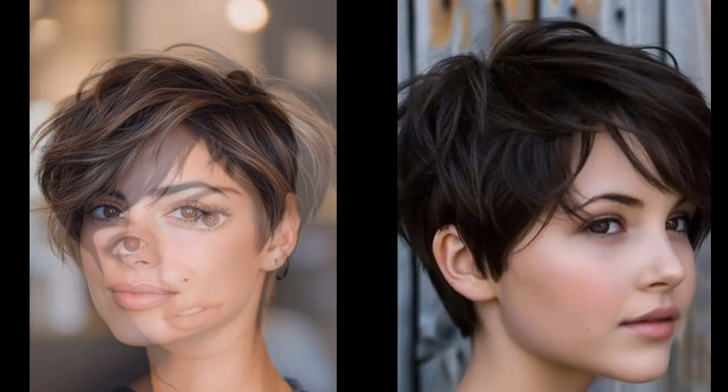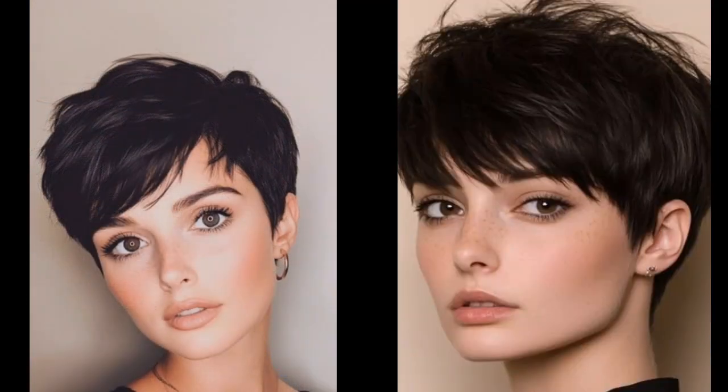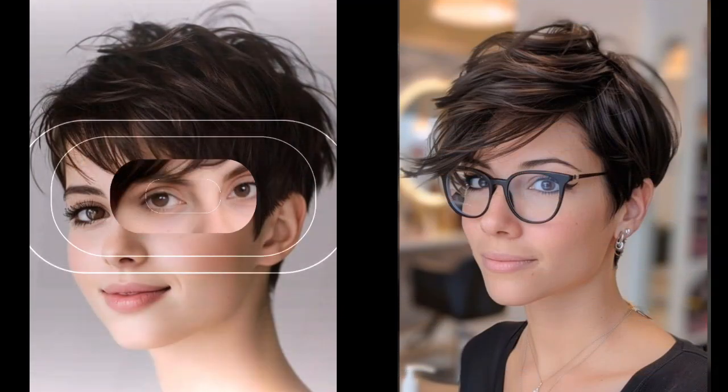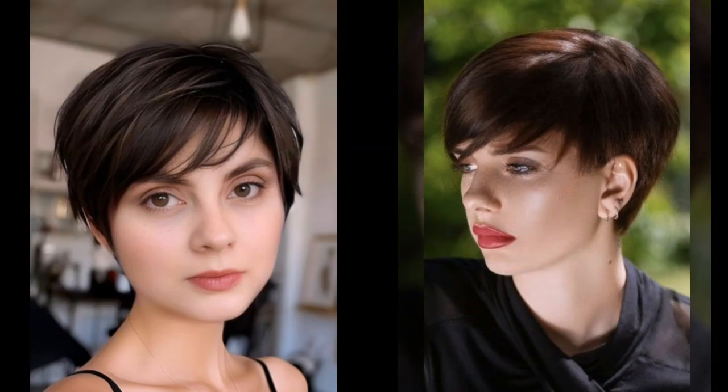Embrace the natural texture — Pixie cuts are often best with a touch of messiness. Don't be afraid to let your hair air dry for a more relaxed look.